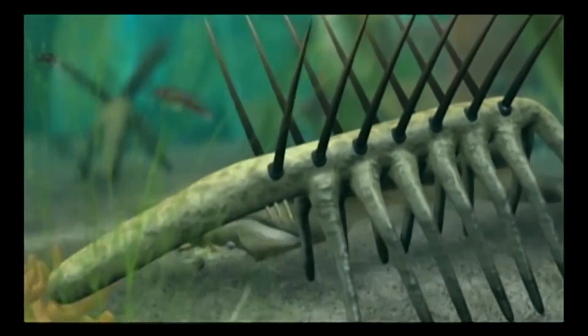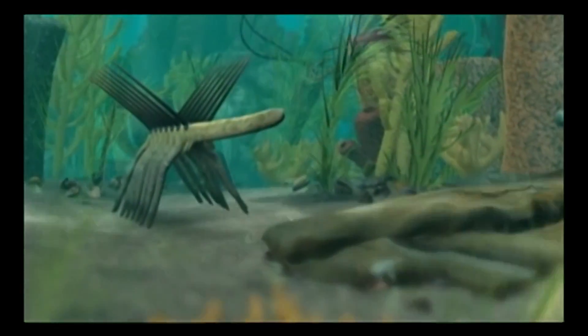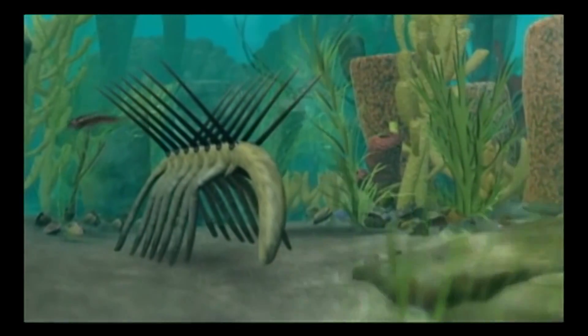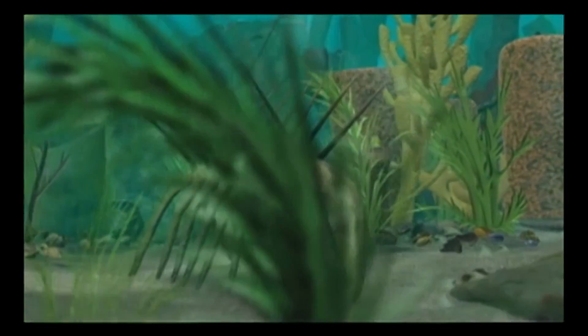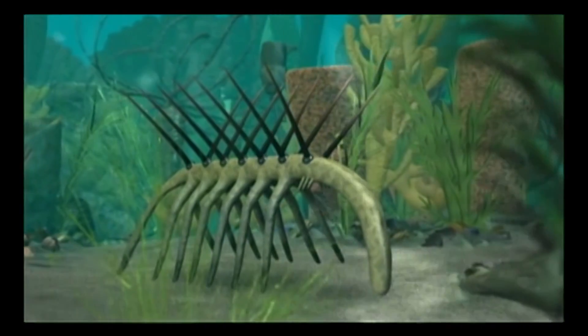The anatomy of Hallucigenia has baffled paleontologists since Walcott first discovered its fossilized remains. Two rows of sharp spines on its back and more than a dozen needle-thin legs gave the animal the appearance of being upside down, even when it was right side up.